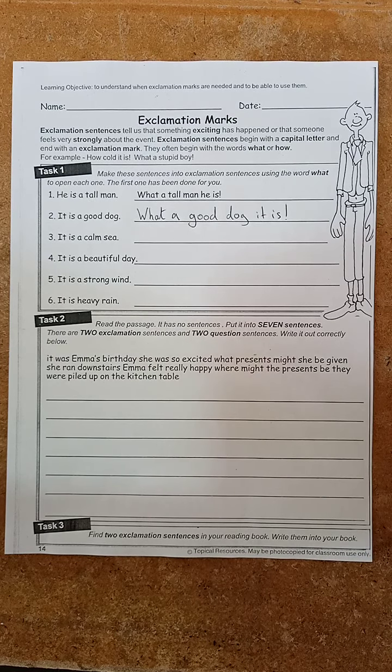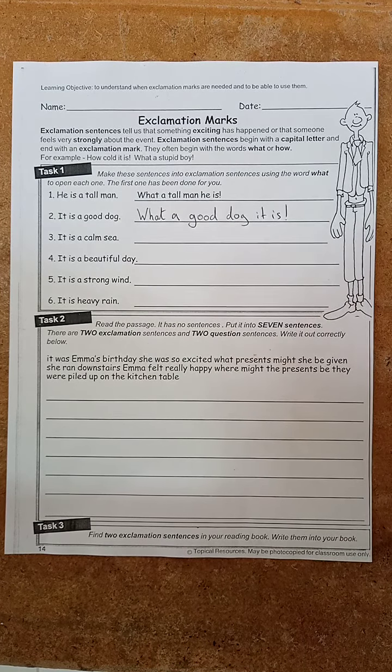So when you've finished, you can check: do I have two exclamation sentences? Do I have two question sentences? And are the other three just with full stops? If you have done so, then you've probably completed the task correctly.